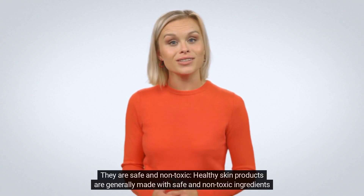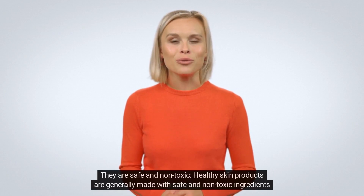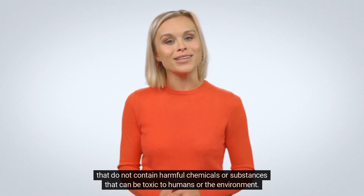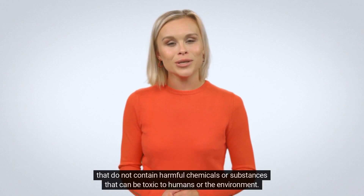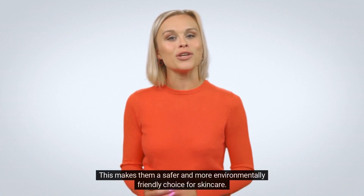They are safe and non-toxic. Healthy skin products are generally made with safe and non-toxic ingredients that do not contain harmful chemicals or substances that can be toxic to humans or the environment. This makes them a safer and more environmentally friendly choice for skin care.